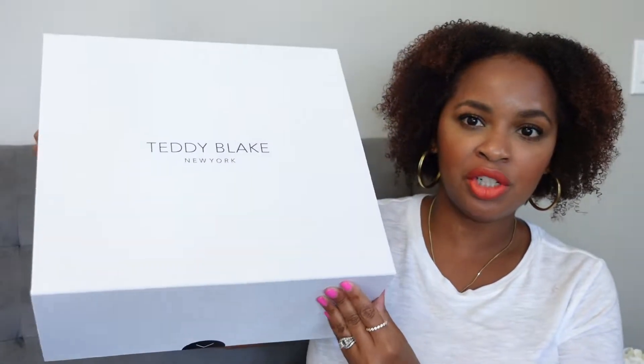Without further ado, let's get into it. This is not an unboxing because I've had this bag now for about a month — I really wanted to have an opportunity to try it out before sharing it with you guys. It did come in this box, and I wanted to show it to you because it's very nice. If you're looking to gift something from Teddy Blake, it will come nicely wrapped with a magnetic box.